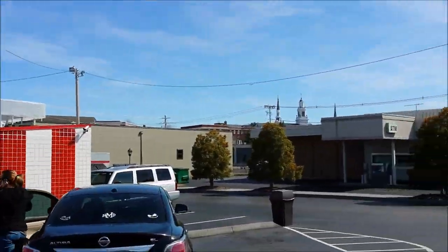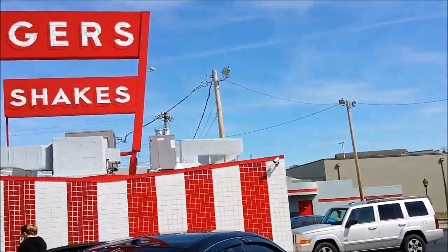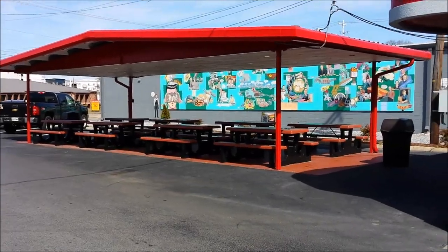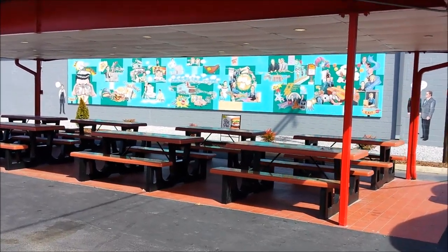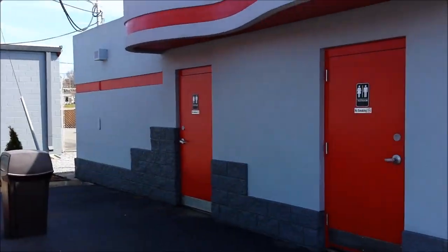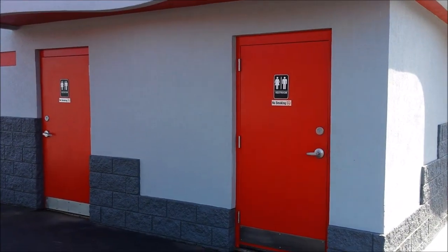They actually have a little picnic area here, which most of the newer ones do not. Right here is your little picnic area where you can get your food and actually come out here and eat. You can actually go inside this Powell's and order or use the drive-through. And they do have restrooms right here next to the picnicking area.